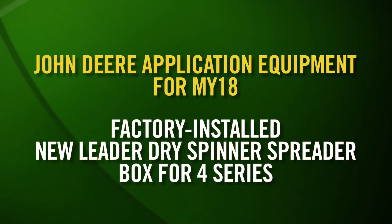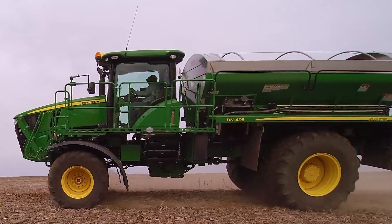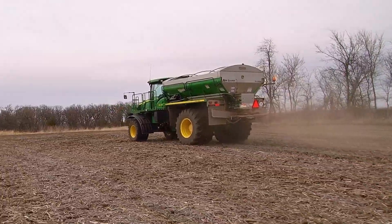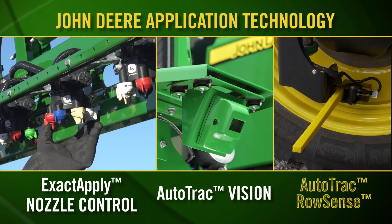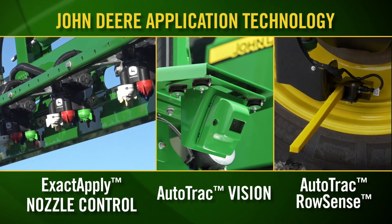We have more to share for Model Year 2018 as our expanded application equipment portfolio includes additional solutions. We are now factory installing New Leader Dry Spinner Spreaders. The new 4600 display with Spreadstar will operate very similarly to the recently introduced F4-365 high-capacity nutrient applicator. And all New Leader service, parts, and warranty will be provided by your local John Deere dealer. When you factor in all our recent releases, including exact apply nozzle control, auto-track vision, and auto-track row sense, you'll quickly see the advantages of integrated technology and advanced monitoring and control.